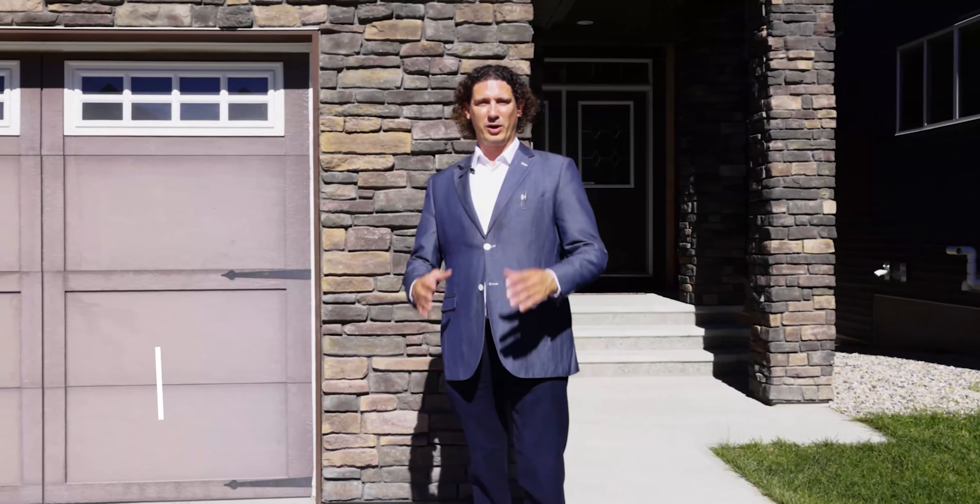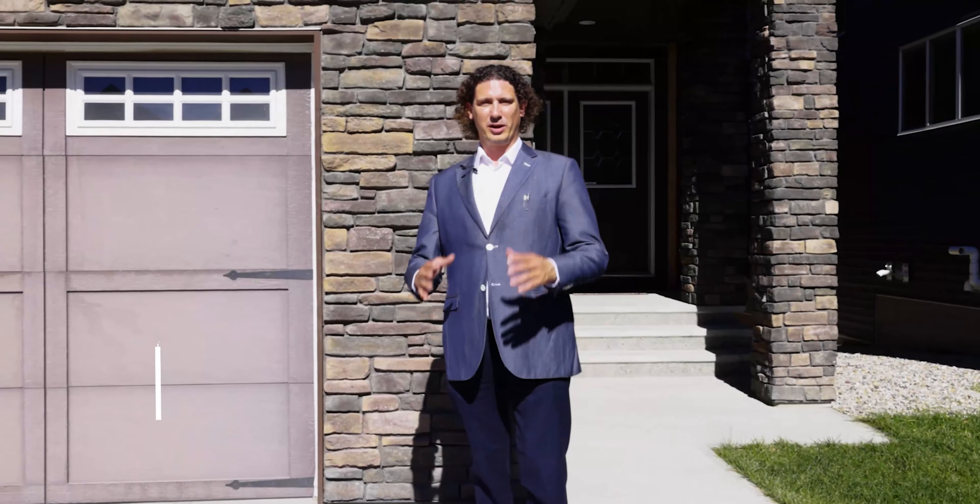Hey there, Noah Miller from Royal LePage Benchmarks here. Welcome to 12 Cooperstown Place in Airdrie. This is a five bedroom estate home, 2,700 square feet. Let's go take a look inside.